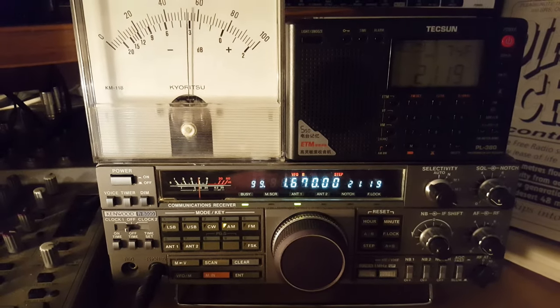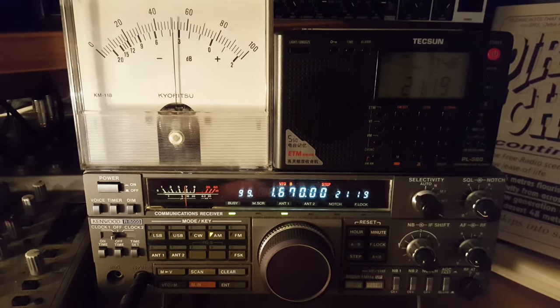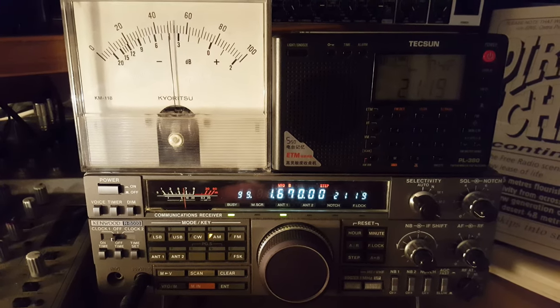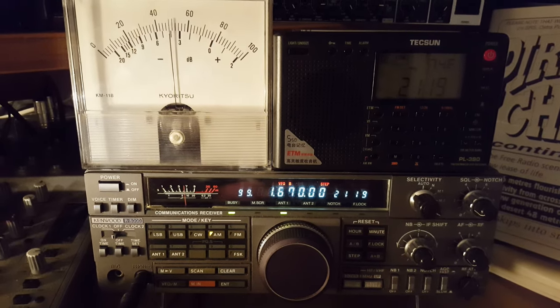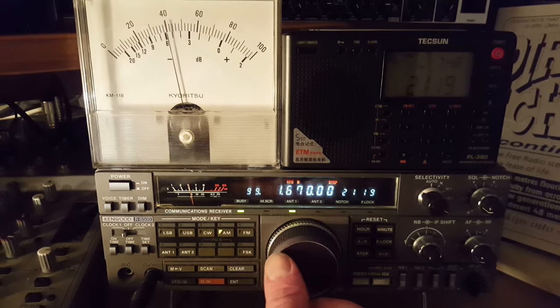Good evening from England. On this Wednesday evening, the 8th of February 2017, I thought we'd do a little video here and show you which Dutch pirates we can hear on the radio here in England at the moment. Conditions seem to be quite good right now, there's a fair few stations on here, so we can have a spin through them and you can get an idea of the reception here.